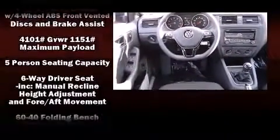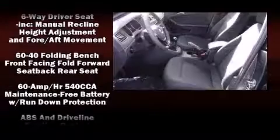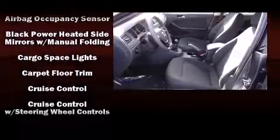All of the premium features expected of a Volkswagen are offered, including front and rear reading lights, an outside temperature display, power door mirrors and heated door mirrors, and much more.